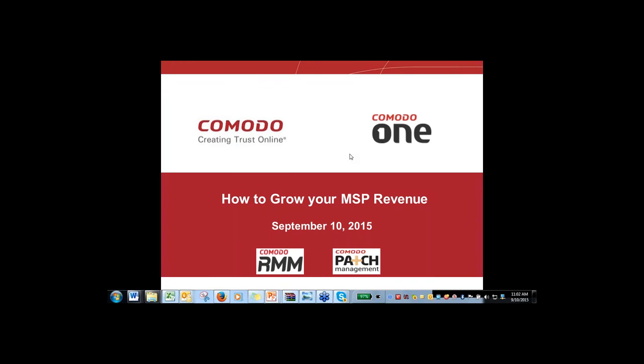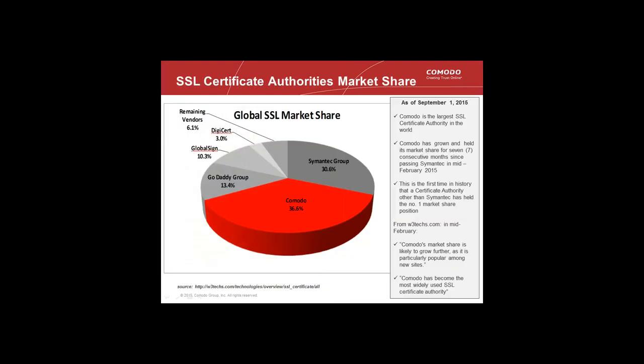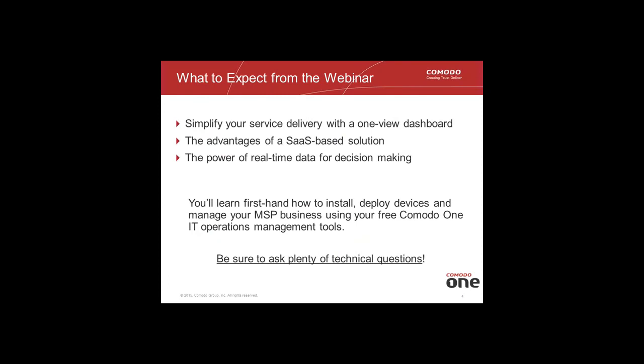Let's get started. Comodo was started in 1997 and is a leading SSL certification vendor. We have a complete portfolio across 80 products. We are a leader in SSL certificate authorities, with over a third of the marketplace right now, and our share has been continuing to grow.